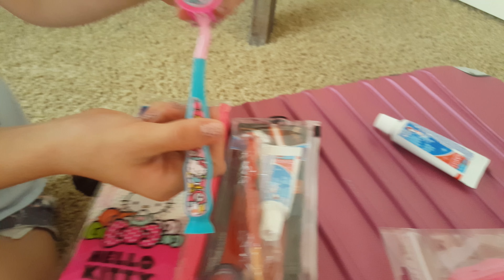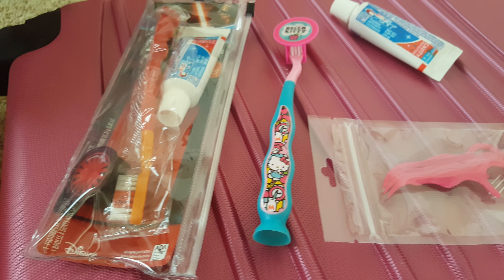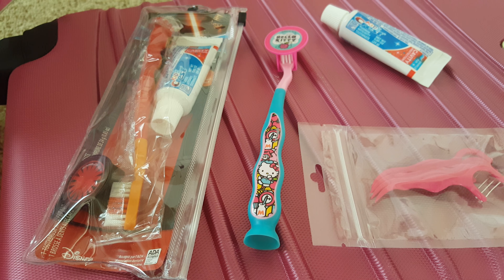They include a little toothpaste and these little flossing sticks, which my kids love, and the toothbrushes that have their own little covers, which is really nice to protect them in their travels. They come in different characters.